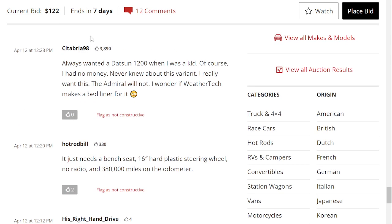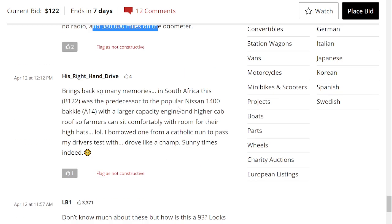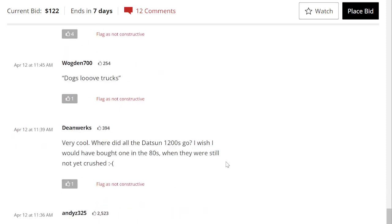Just a couple of comments: it just needs a bench seat, a hard plastic steering wheel, no radio, and it shows 380,000 miles on the odometer. So many memories in South Africa. Very interesting.